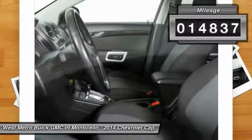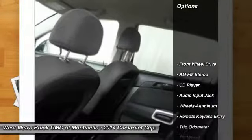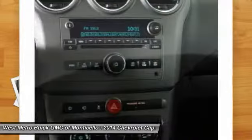This vehicle has less than 15,000 miles. Here are some of this vehicle's great options: traction control, anti-lock braking system, power steering, front air conditioning, cruise control.